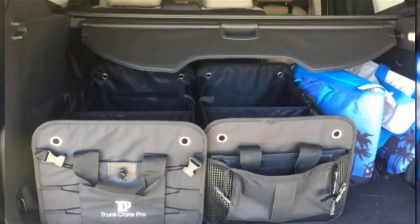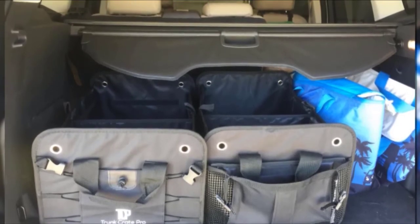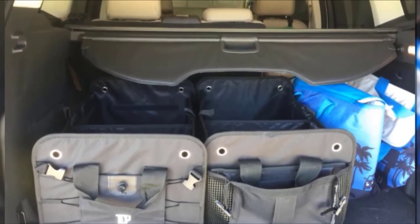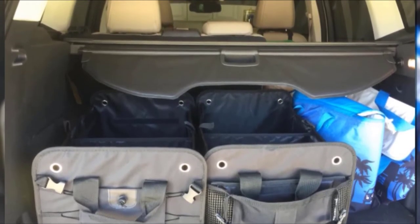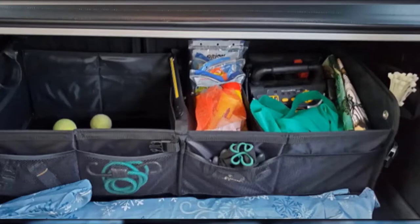The six compartments and four sub-dividers can keep all of your effects managed better than anything else on the market. The polyester construction of this trunk organizer allows it to be not only durable but light and easy to clean. If you do manage to break it,